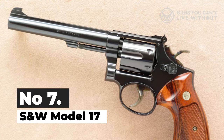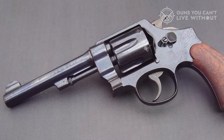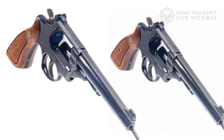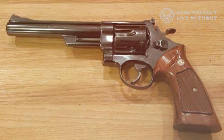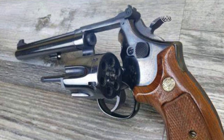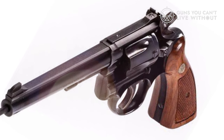Number 7: Smith & Wesson Model 17. Weighing in at 40 ounces with a 6-inch barrel, the Model 17 is built on S&W's renowned K-Frame platform. Regarding features, functionality, quality of construction, and design aesthetics, it sticks to Smith & Wesson's premium revolver standards. The hammer and trigger are made of case-hardened steel, and the large, well-checkered hammer is easy to pull back. It also features S&W's internal safety lock, allowing you to disable the gun with a key.